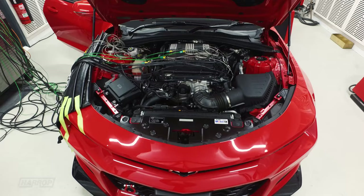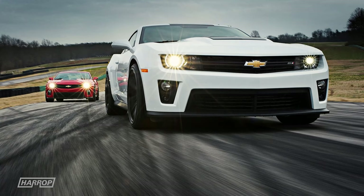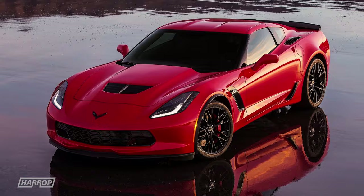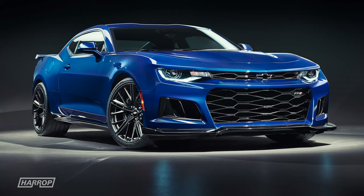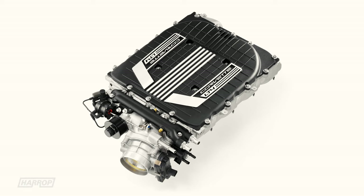GM's Gen5 LT4 engine was the natural successor to the extremely popular previous generation factory supercharged LSA, which powered the ZL1 and CTS-V and multiple Final Gen HSV models in Australia. First released in the 2015 Z06 Corvette, the LT4 also powered the Cadillac CTS-V launched in 2016 and the 6th Gen ZL1 the following year in 2017. The 6.2L Direct Injection LT4 is factory supercharged with the smaller TVS1740 Supercharger, compared to the LSA that featured the TVS1900.